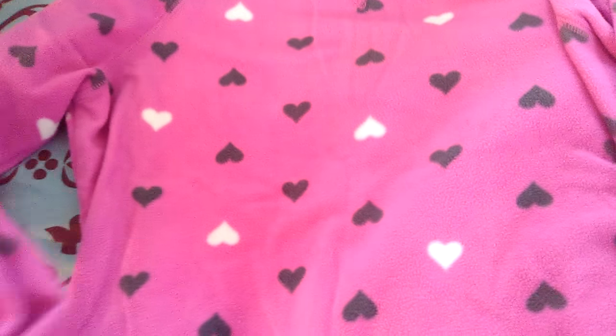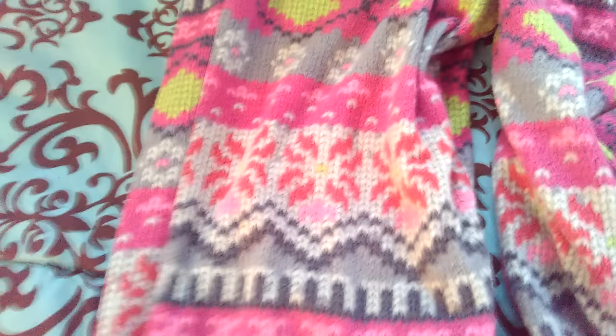I am such a pajama junkie — anything that's cute and comfy pajama-wise, I have to get. So I got this shirt which is kind of like a fleece shirt. I thought it was cute — the pink with the gray and white hearts all over it, very comfy. And then to go with that I got these pants that I thought were kind of cute, with kind of interesting designs. I like interesting designs; if I don't have cartoon characters on my clothes, probably my next favorite thing would be interesting or weird designs.